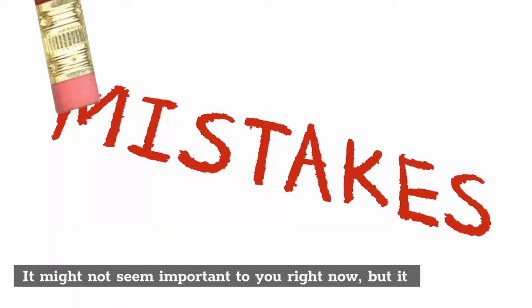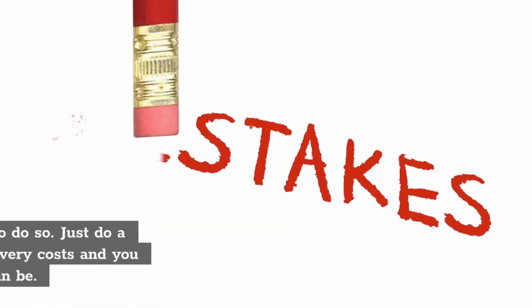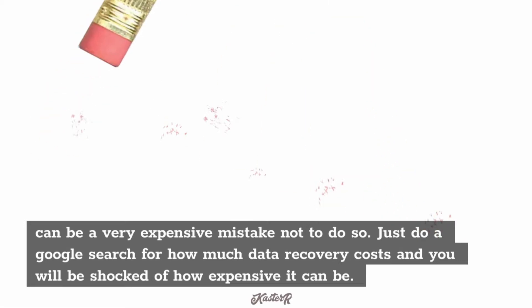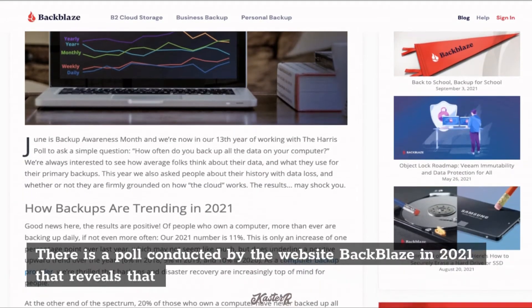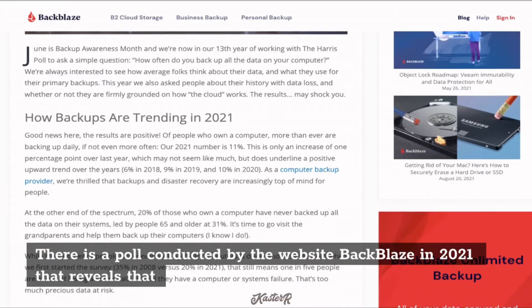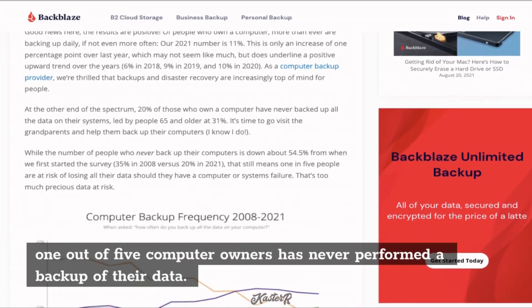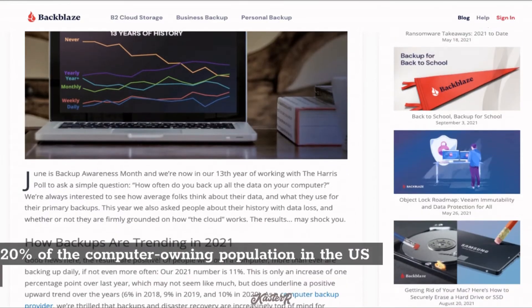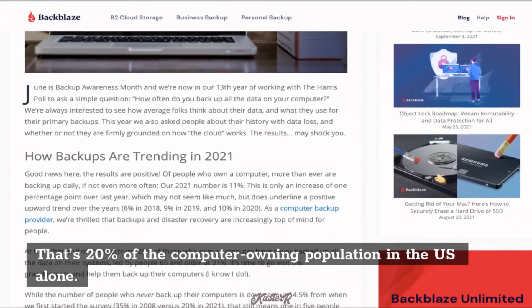It might not seem important to you right now, but it can be a very expensive mistake not to do so. Just do a Google search for how much data recovery costs and you will be shocked at how expensive it can be. There is a poll conducted by the website Backblaze in 2021 that reveals that 1 out of 5 computer owners has never performed a backup of their data.